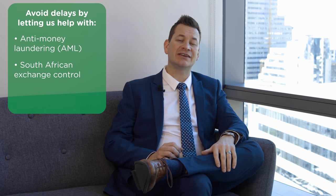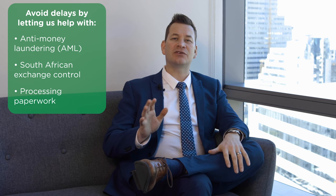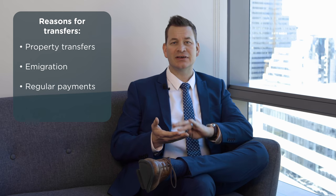There are also a couple of other things to be aware of: international anti-money laundering laws, and South African exchange control and paperwork that needs to be processed. But don't worry — we'll process it all free of charge and make sure there are no delays to your transfer.